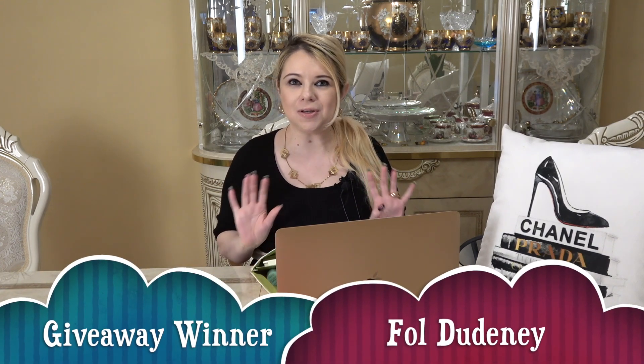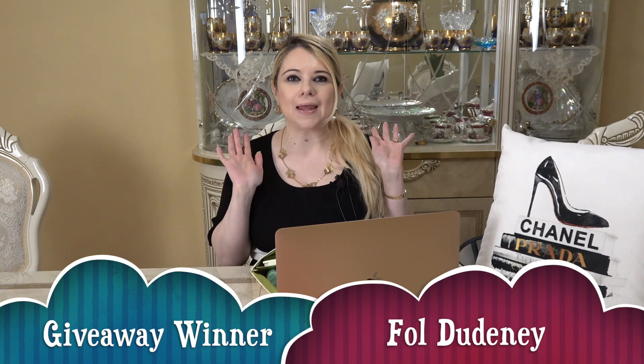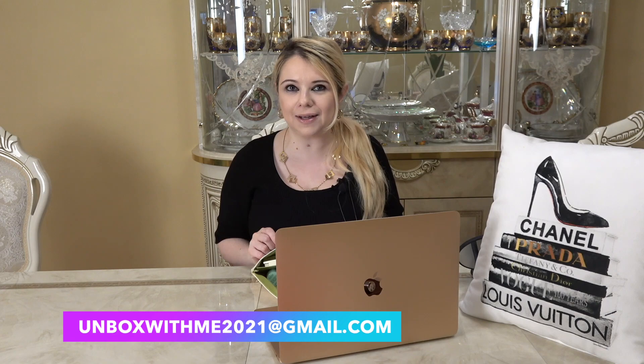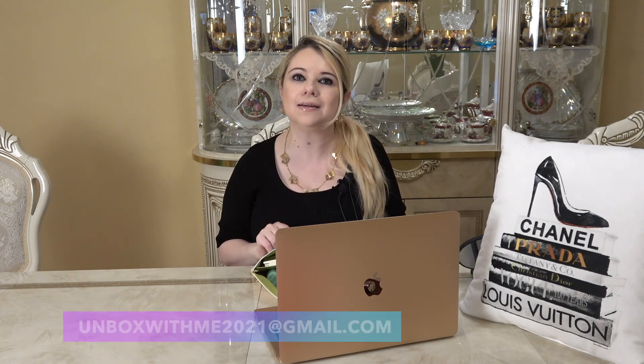Congratulations to our Ipsy July giveaway winner — Fall Dudney! I'm so sorry if I'm mispronouncing your name, I'll put it on screen too. To claim your prize, please email me at unboxedwithmarcia21@gmail.com with your full mailing address, and also comment under this video with your email so I can confirm it's you — you have 24 hours from this video. I hope everybody is staying healthy and well, see you in my next video, bye!